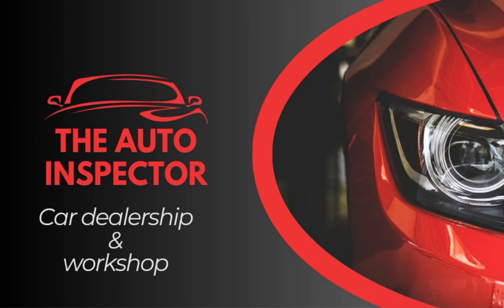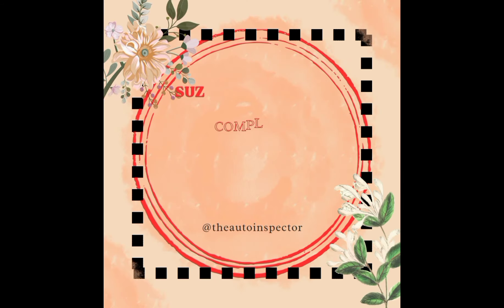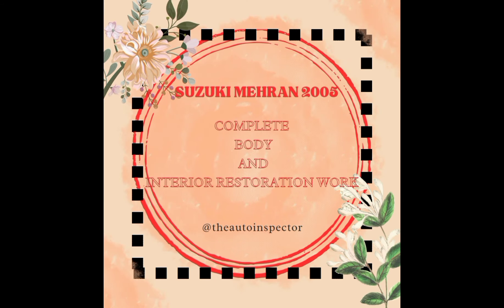یہ ویڈیو آپ کے لیے S.T.A.L.D کی طرف سے پیش کی جا رہی ہے۔